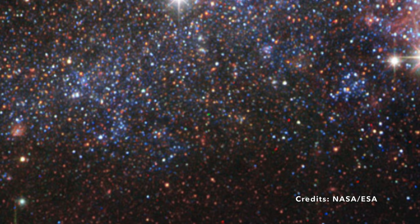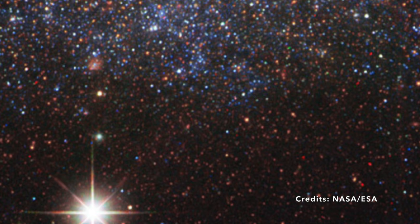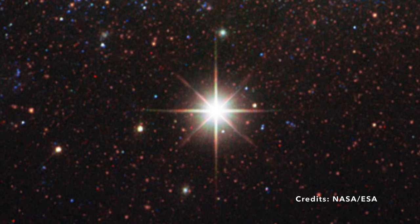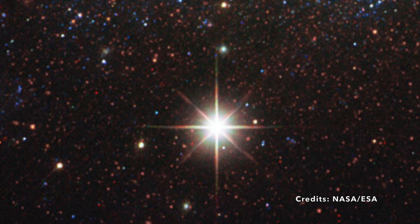Now you might wonder, what's a light-year? Simply put, a light-year is the distance that light travels in a year. So when we say NGC 5408 is 16 million light-years away, imagine the immensity of space that light has to cover for 16 million years to get from NGC 5408 to Earth.